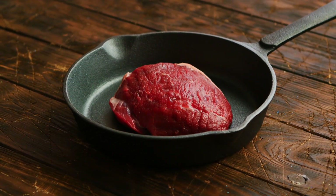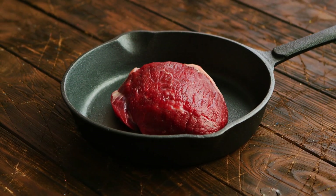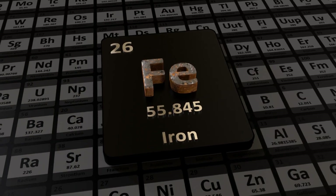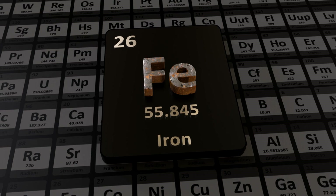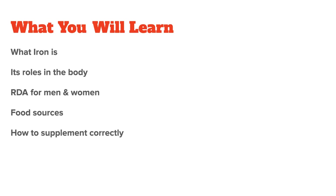Iron is a very important trace mineral and one of the most regularly tested minerals, which means most people know of its importance in the body. Unfortunately, there's also a lot of misinformation out there about iron. So in this video, I want to talk about what exactly iron is, its roles in the body, and how to get enough of it, which means we will talk about iron supplementation at the end of the video.